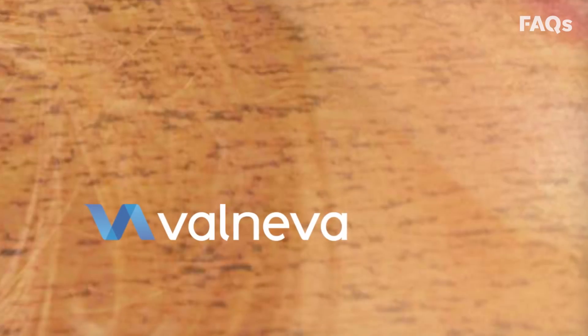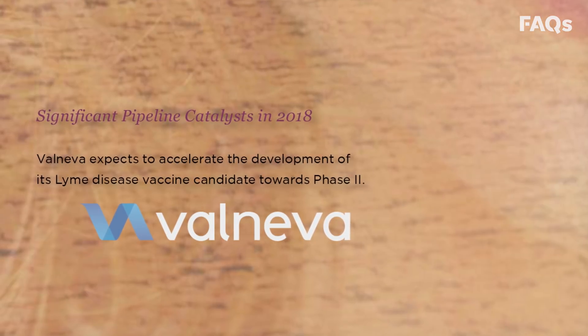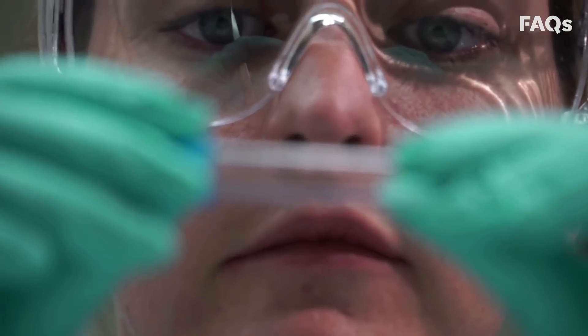But don't despair. Europe-based biotech company Valneva is taking another crack at developing a vaccine to fill the void. It's known as VLA-15, and it's the only active vaccine program in clinical development against Lyme disease.